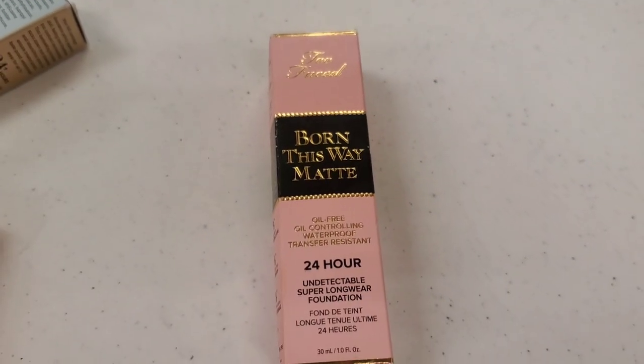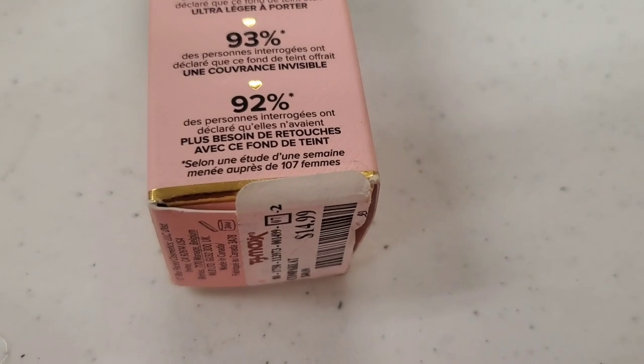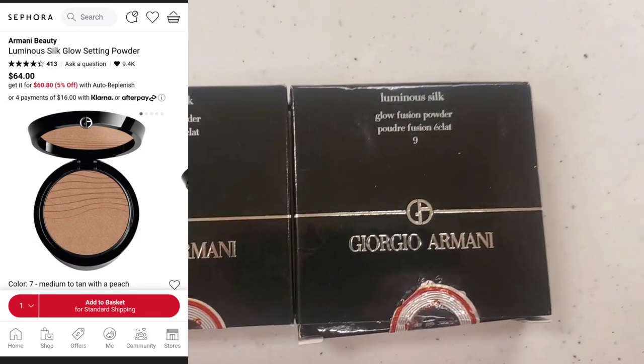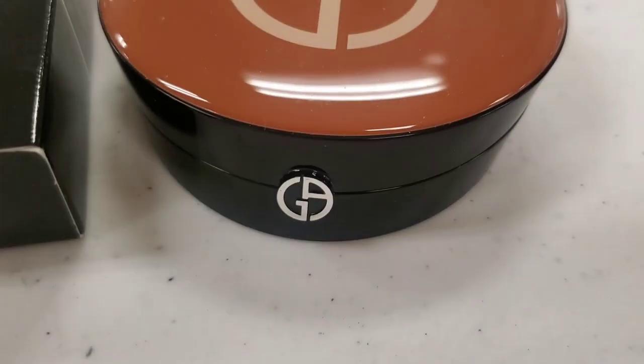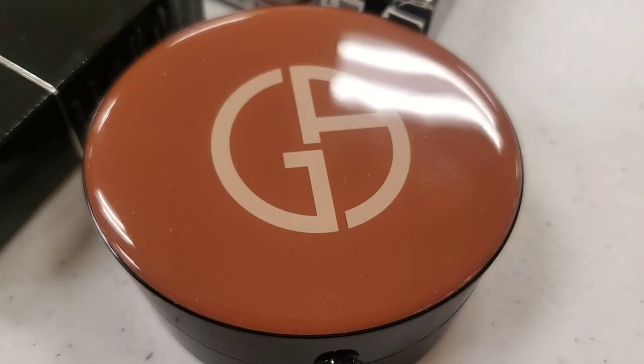They had a new shade of the Born This Way Matte Foundation — last time I found only one shade, this time they had a new shade for $14.99. They also had these Giorgio Armani Luminous Silk Glow Fusion Powders in two different shades, 7 and 9. This one is in shade 7 — that's what the packaging looks like on the inside and that's the shade for reference.